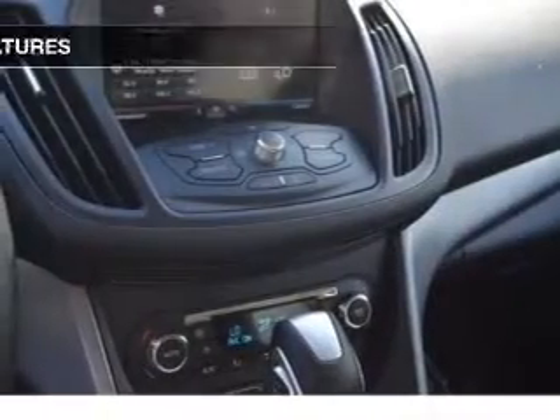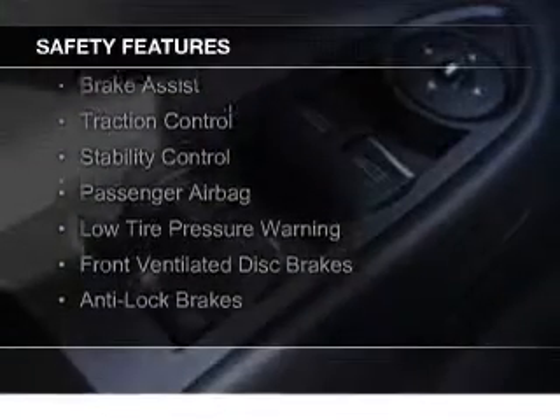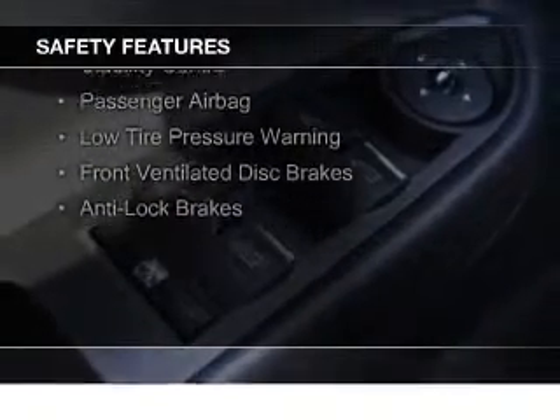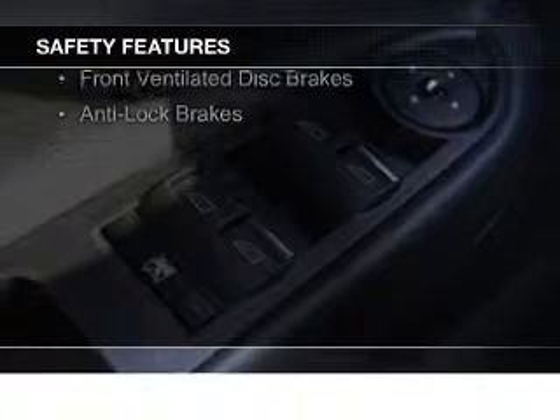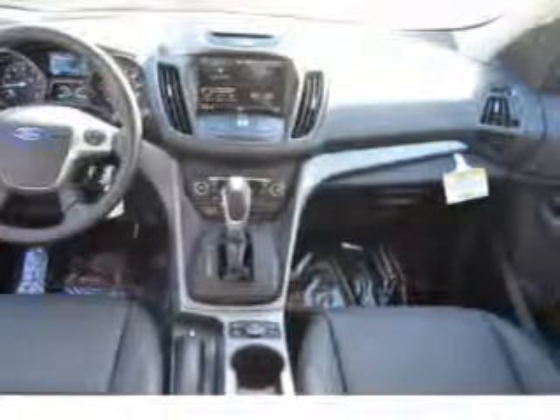Safety was made a priority with these features: curtain head airbags, side airbags, independent suspension, brake assist, traction control, stability control, a passenger airbag, low tire pressure warning, front ventilated disc brakes, and anti-lock brakes. Great quality at a great price. Call or click to contact us today.